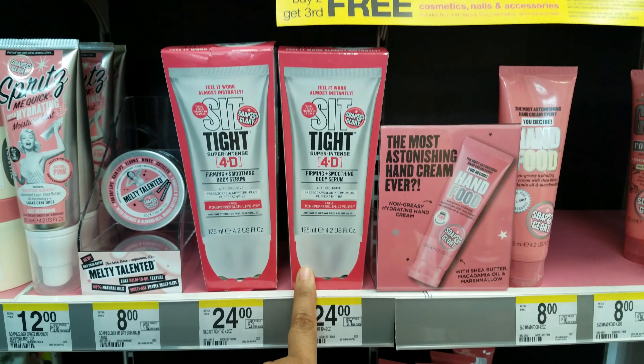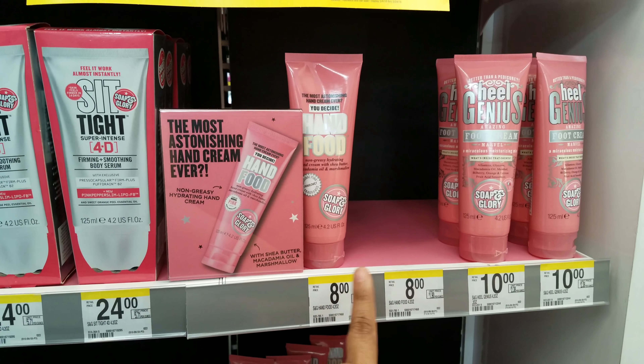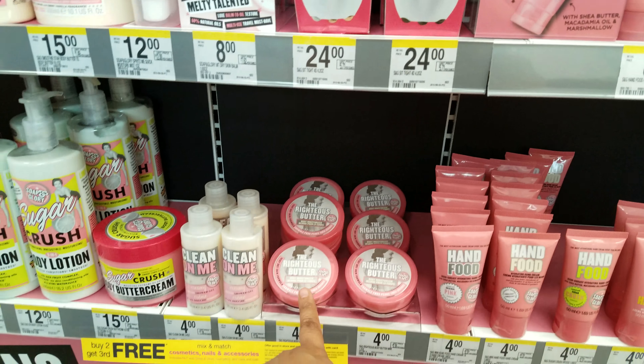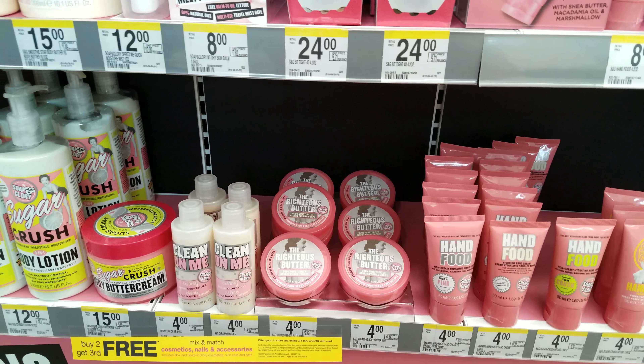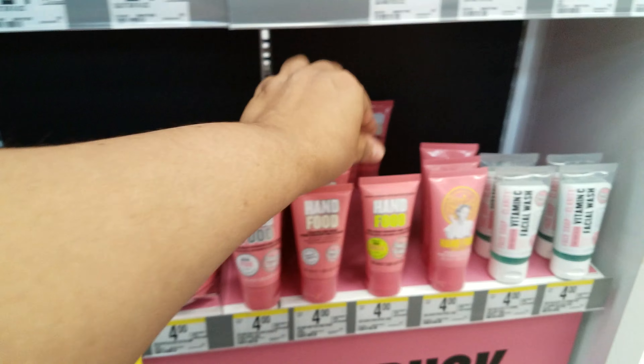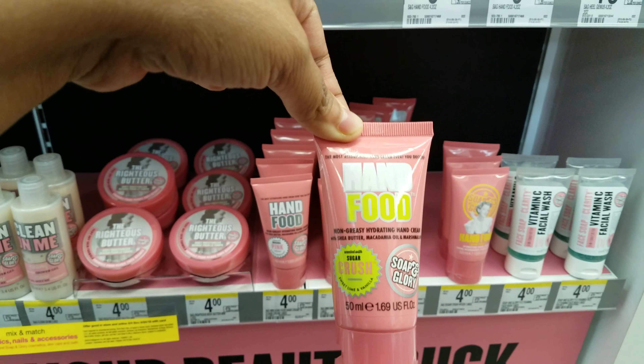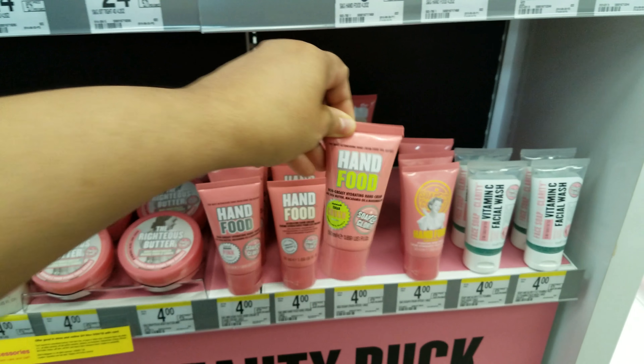Sit Tight Firming and Smoothing Body Serum, $24. I have the Hand Cream, $8. And then we have the Righteous Butter, $4. I do have those. I don't have the Sugar Crush though, because all the ones I have smell like rose.